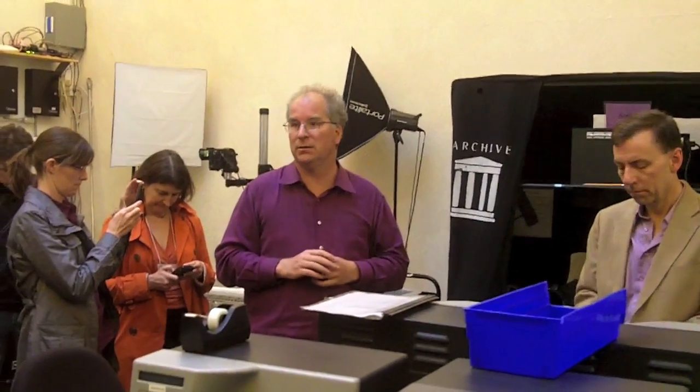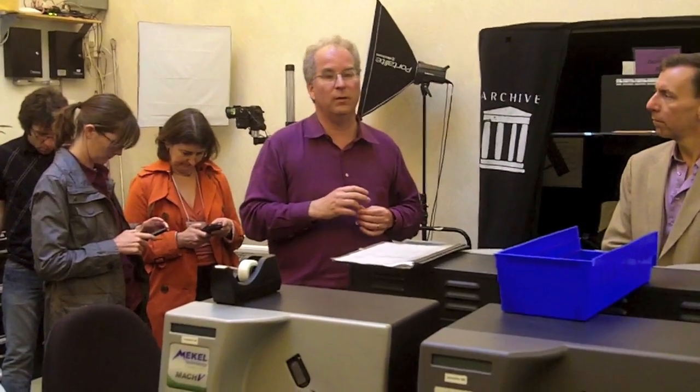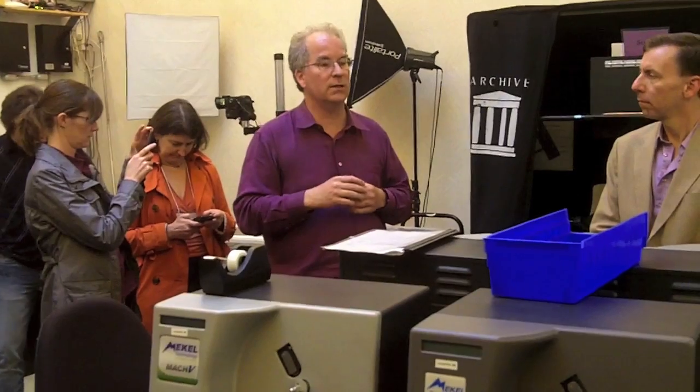It costs us 10 cents a page to digitize a book. For a 300-page book, that's about $30 a book. We've digitized over a million books, and we digitize about a thousand books a day across all of the scanning centers.